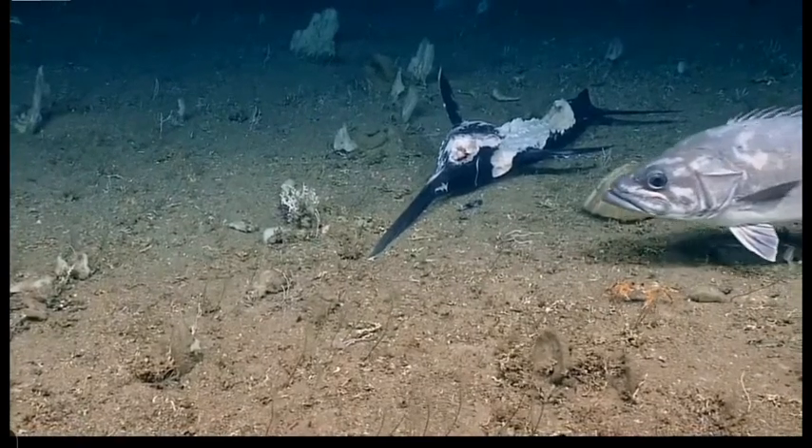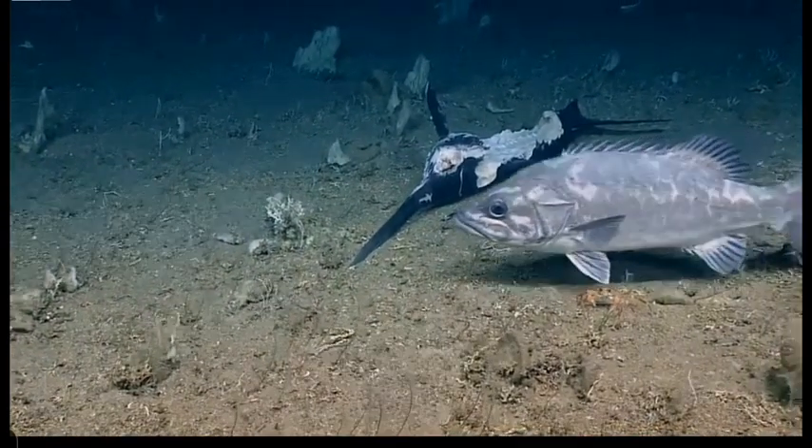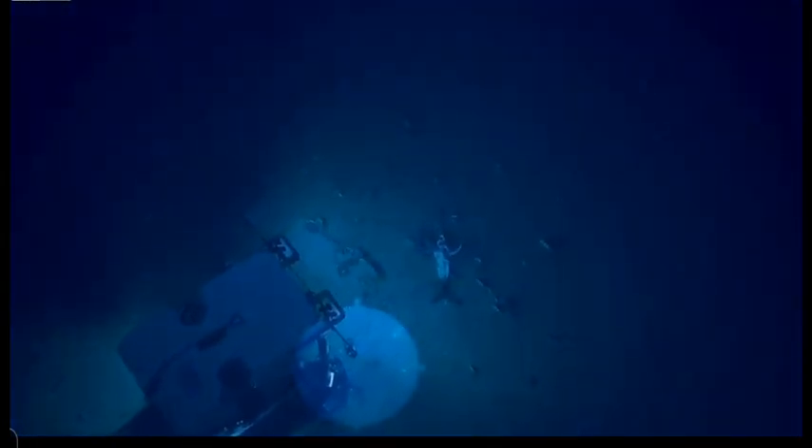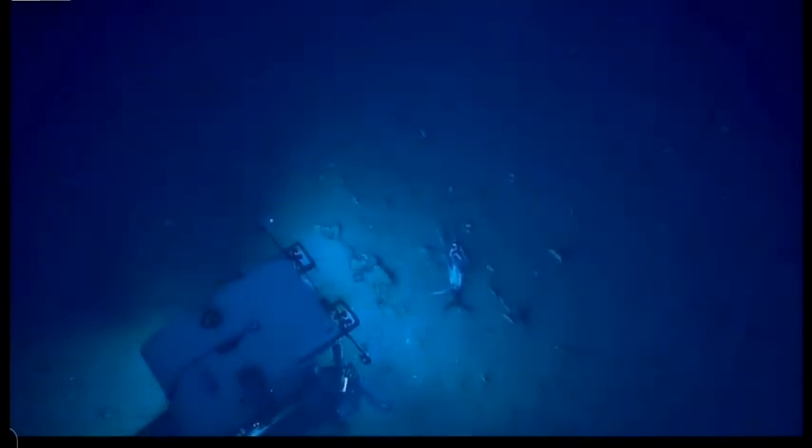Big grouper! Oh, the grouper's got a shark! What?! Zoom out, zoom out!